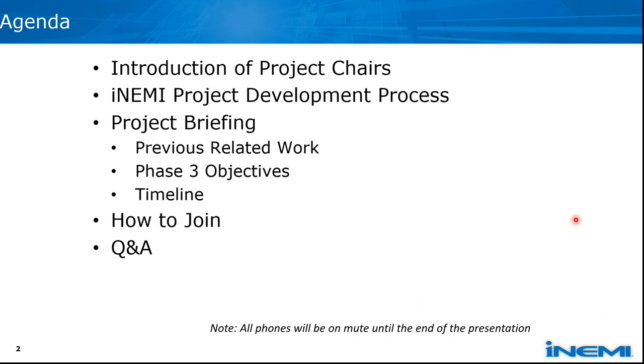For this webinar, here is the agenda. We will briefly introduce the project chairs and the NME project development process, explain how the project is established and the steps we go through, and then we will introduce the project scope, objective, some previous related work, and schedule for phase three.